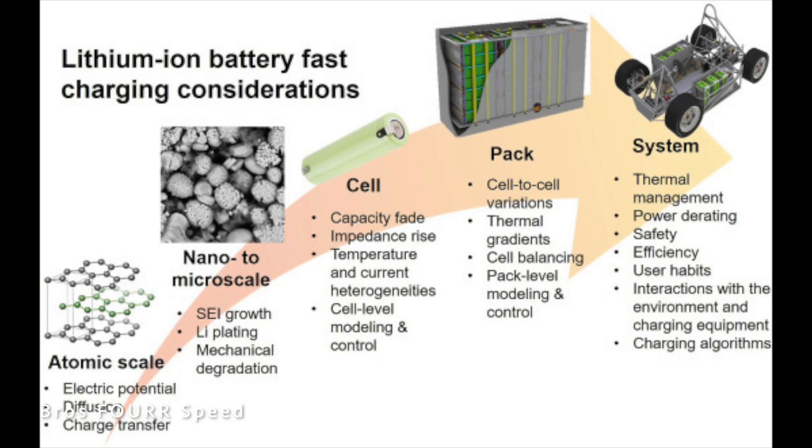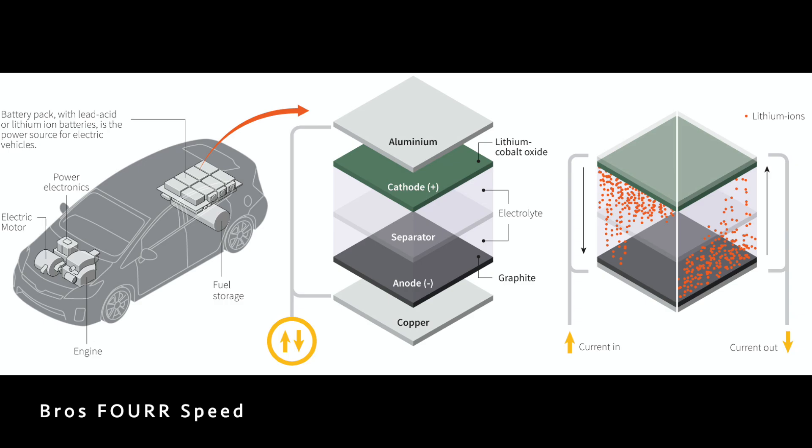In most electric vehicles it's a mix of nickel, manganese, and cobalt. Recharging a battery rips lithium ions out of these oxide crystals and pulls the ions to a graphite-based anode where they are stored, sandwiched between layers of carbon atoms. Lithium-ion cells generate electricity when lithium ions flow from the anode through the electrolyte to the cathode, forcing electrons to flow around an outside circuit. Charging reverses this process.